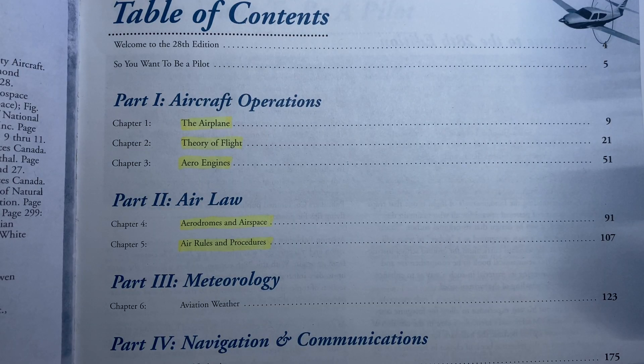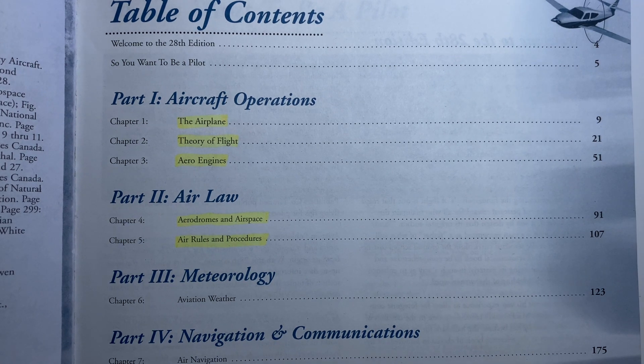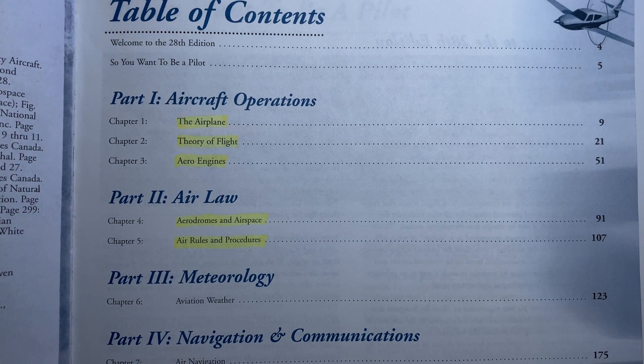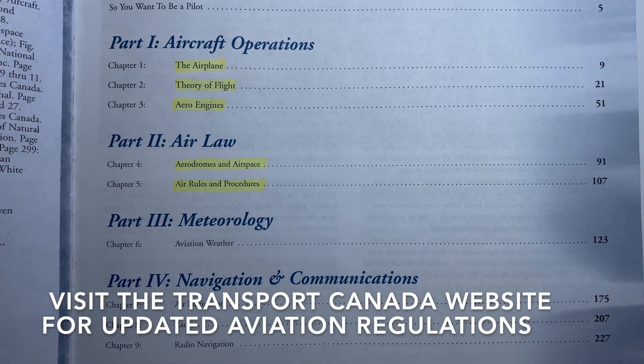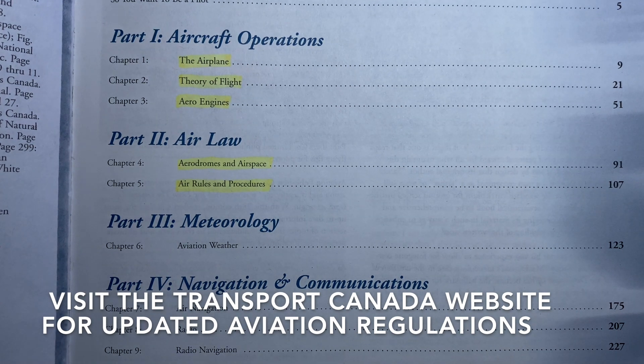The first part is aircraft operations. In chapter one, you'll learn about different parts of the airplane. Chapter two, the theory of flight. Chapter three, about the engines. Part two of this book I would be a little cautious of, as some of this information might be outdated by the time you get it, so I would get the updated information directly from the Transport Canada website.